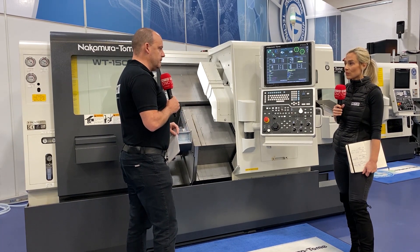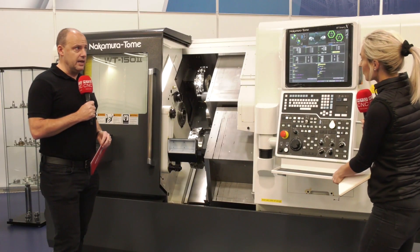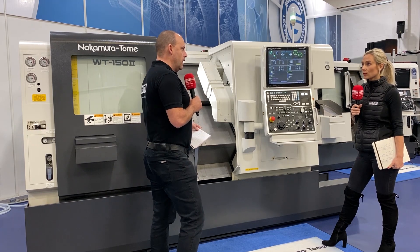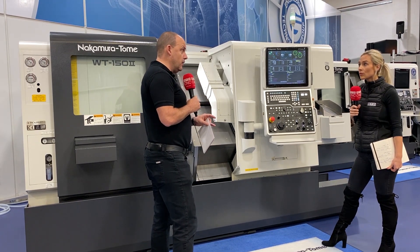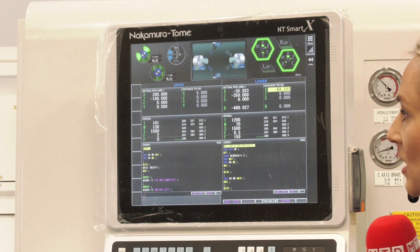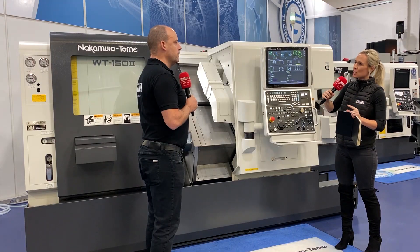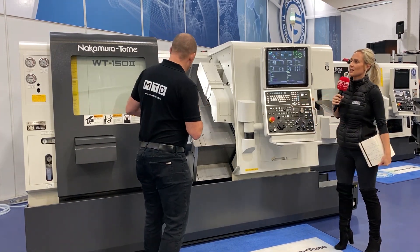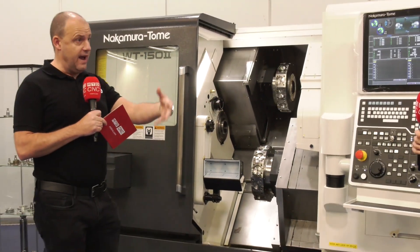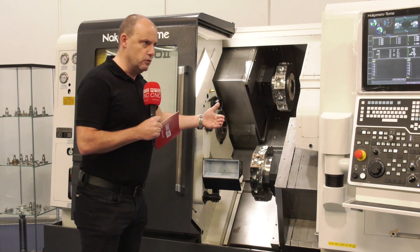A lot of the aspects around accuracy and maintaining performance come from the software as well. This is the Nakamura NT smart control, and there are a few features in here which are unique to Nakamura. One of which is their NURSE software, which essentially completely monitors the performance of the machine. If you haven't got the machine probing during the run, it's built into the system — offsetting. You've got your tool setter positioned into the machine. Some machine tool manufacturers have probes fixed in there, and during cycle they measure the tool.